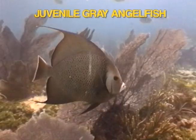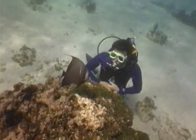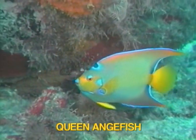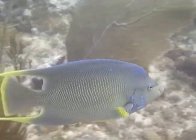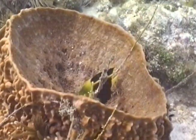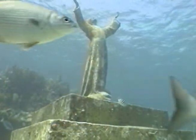The fading white stripe along the body indicates a juvenile just about to reach adulthood. The queen angelfish will interbreed with the blue angelfish — the result is a Townsend angelfish. Let's check out the friendly Bermuda chub found everywhere in the Keys, including the Christ of the Abyss statue on Key Largo Dry Rocks offshore Key Largo.